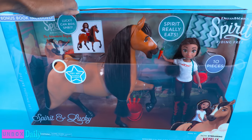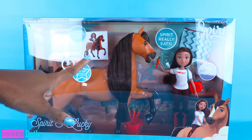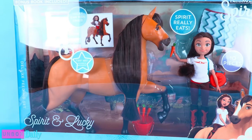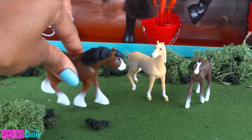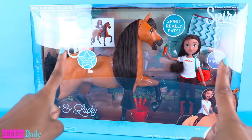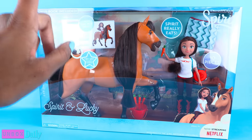This is the deluxe feeding set, because Spirit really eats! We first saw this at Sweet Sweet, and I went totally crazy because I am kind of a Spirit fan. I spent weeks looking for Spirit on Star Stable. Here are my horses from the blind boxes — I love this one, I just got it — and I fully intend to collect them all. We've seen this deluxe feeding set at Target and Toys R Us for $49.99.